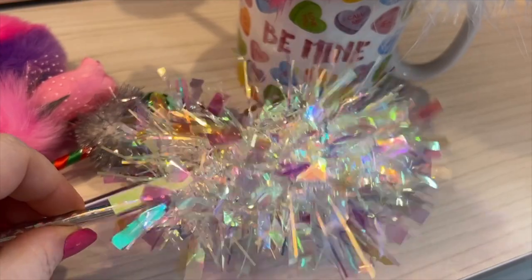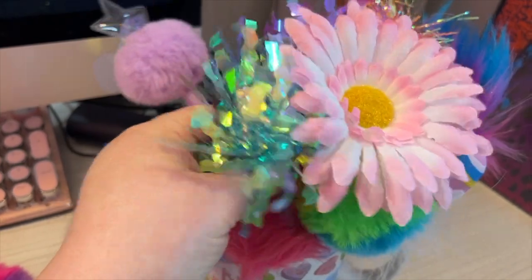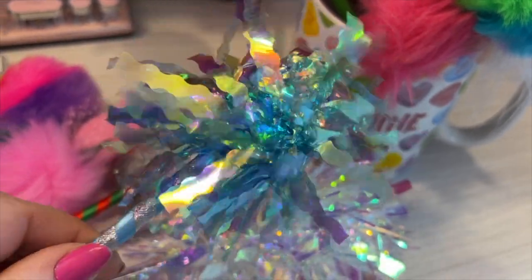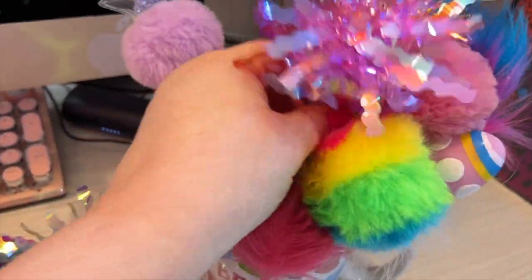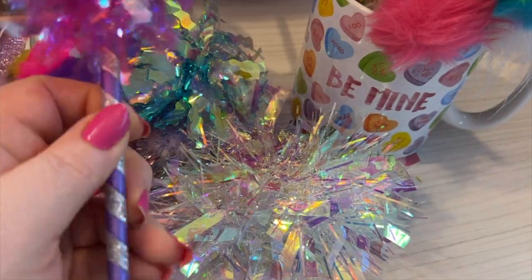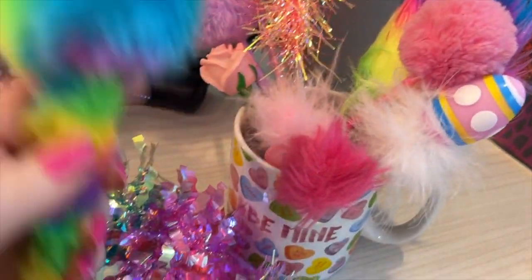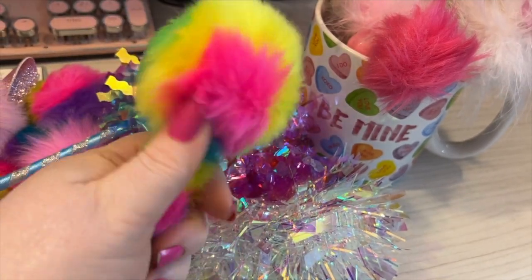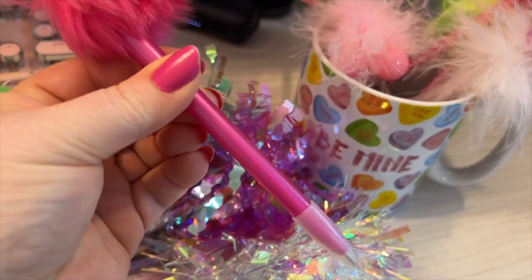Another really pretty one — I love that. Another one — isn't that pretty, this one has more like the purple and the blue. This one's more purple. Another furry one — lots of fluff in this jar. Cute little tiny pink pen.